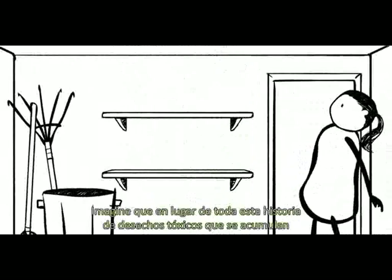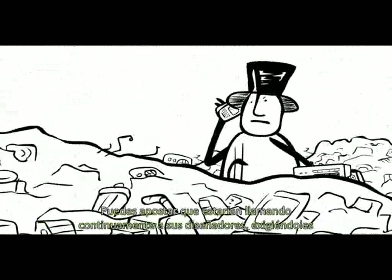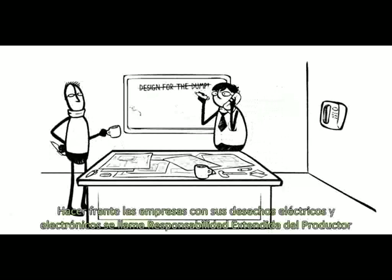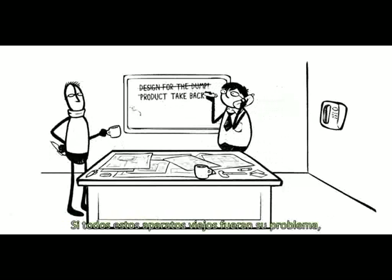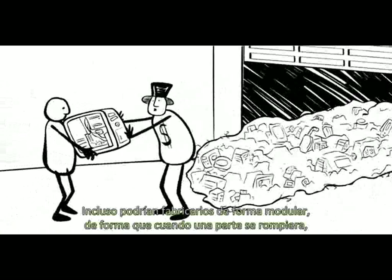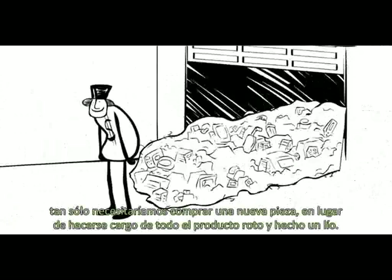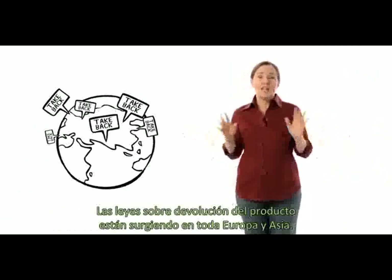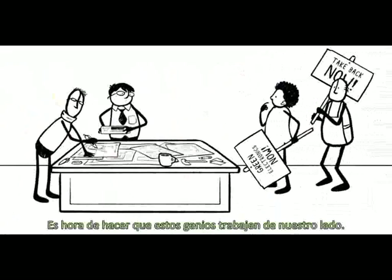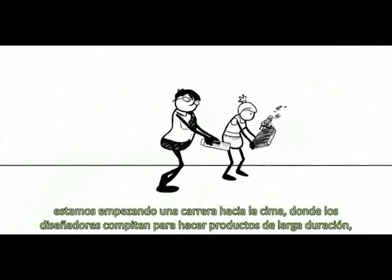Imagine that instead of all this toxic e-waste piling up in our garages or in the streets of Guiyu, we sent it to the garages of the CEOs who made it. You can bet they'd be on the phone to their designers pretty fast, demanding they stop designing for the dump. Making companies deal with their e-waste is called extended producer responsibility, or product take-back. If all these old gadgets were their problem, it would be cheaper for them to just design them longer lasting, less toxic, and more recyclable in the first place. They could even make them modular so that when one part broke, they could just send us a new piece instead of taking back the whole broken mess. Already, take-back laws are popping up all over Europe and Asia, and in the U.S., many cities and states are passing similar laws. These laws need to be protected and strengthened.